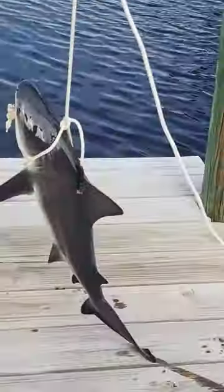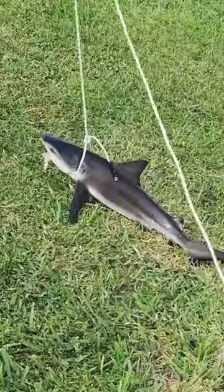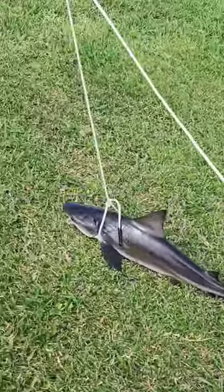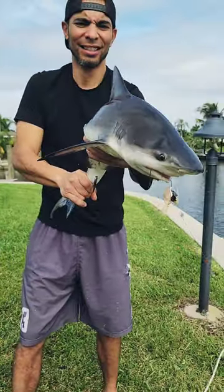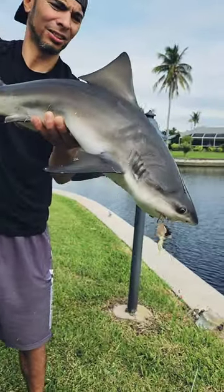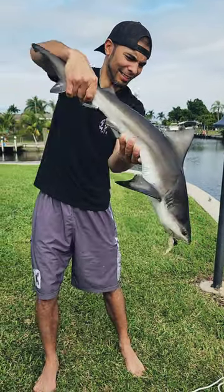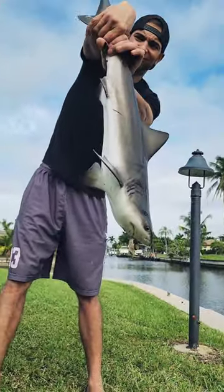Finally, Matt was able to lasso this bull shark and bring him up so we could get the hook out of his mouth. One really quick photoshoot and this guy was back in the water where he belongs.